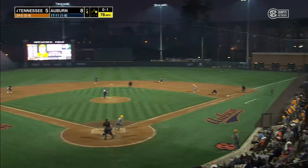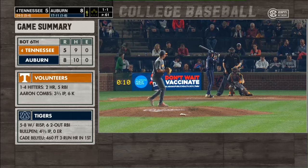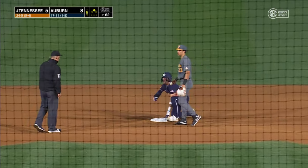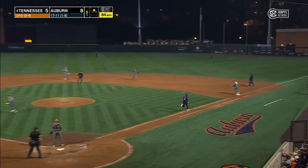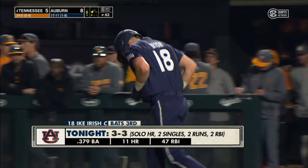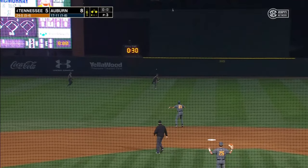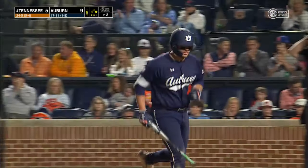Runner at first, no outs — Chapman lines one to first, Cooper McMurray with the double play, did it all by himself. Total control of everything he's doing, six punch outs. A big hit for Mason Maynors down the right field line — Maynors wants extra bases, he'll slide in safely, a leadoff double. The second batter Cooper Weiss hits on the ground to second. Tennessee doesn't want to pitch to McMurray — intentional. McMurray hits one deep to center, Inslee makes the catch, tagging and heading to the plate to score is Mason Maynors. Auburn now leads by four runs.